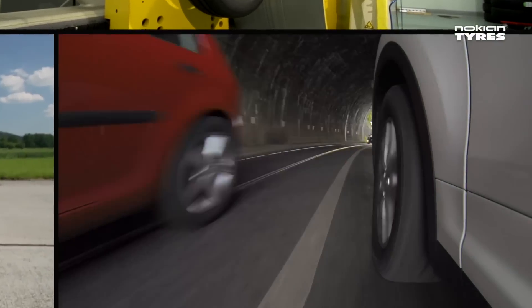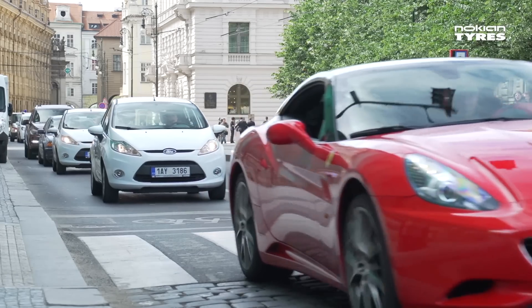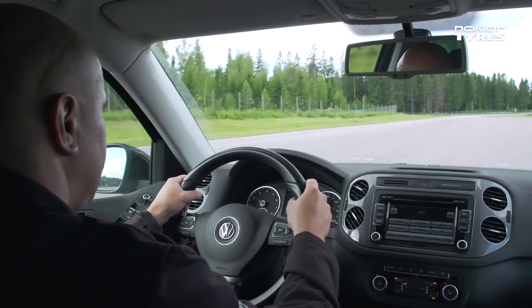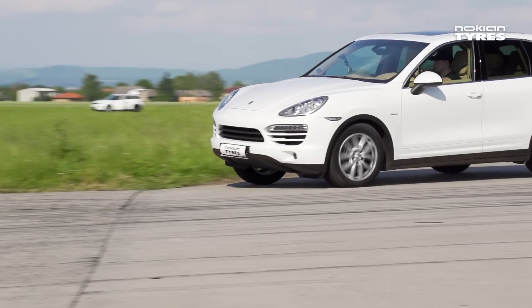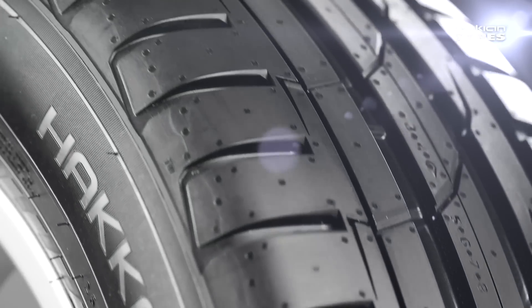Each year, we test drive our tyres for over one million kilometres under authentic road and weather conditions. Each kilometre takes us closer to new innovations in safety and driving comfort that set premium tyres apart from the norm.